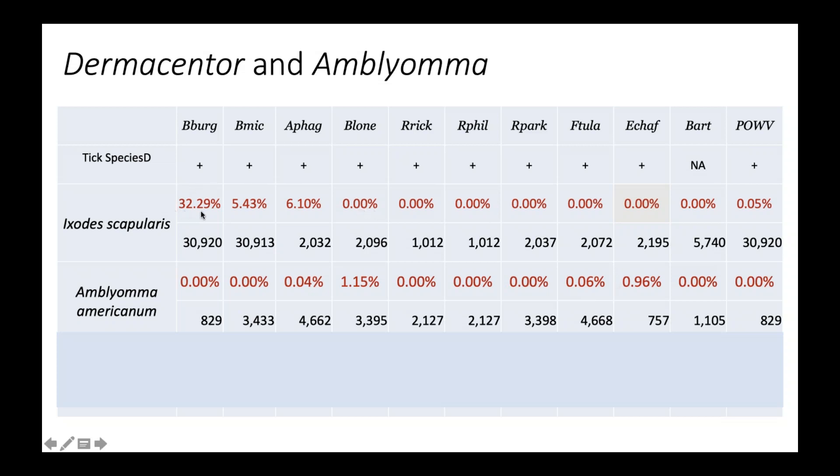The rates of infection with lone star tick-specific pathogens in lone star ticks are much, much smaller than the rates of deer tick pathogens in deer ticks. When you compare that 32% for Borrelia burgdorferi in deer ticks to approximately 1% for Ehrlichia in lone star ticks, deer ticks still pose a much more serious risk — a much higher percentage of exposing you to hazards within them.